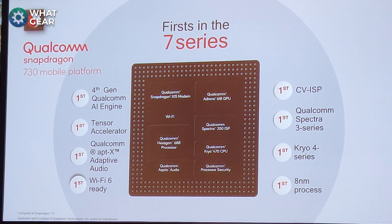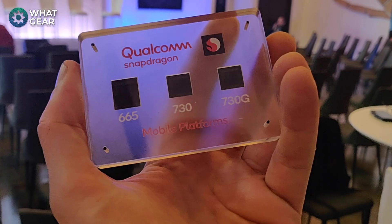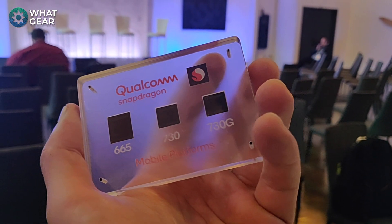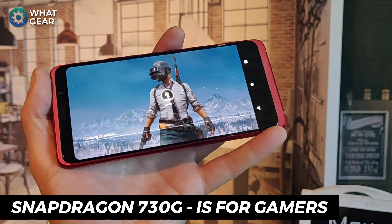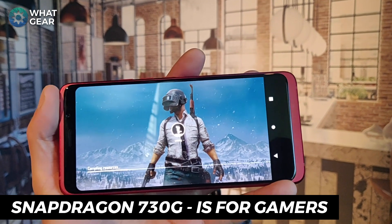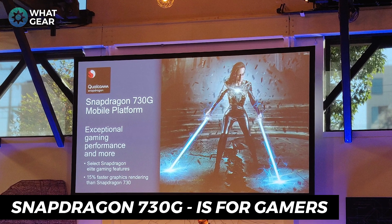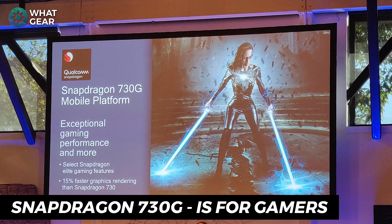I've saved some awesomeness for last — the mightiest of the three Snapdragons. This one is for the gamers. Every single awesome feature already mentioned exists on the Snapdragon 730G processor. However, this one has a little more ferocity, especially when it comes to gaming. The mobile gaming industry is booming and we need hardware that can deliver exceptional gaming experiences at a more affordable price — and that's where the Snapdragon 730G comes in.